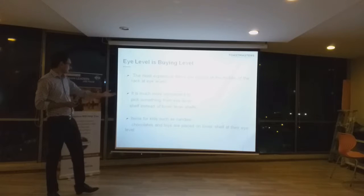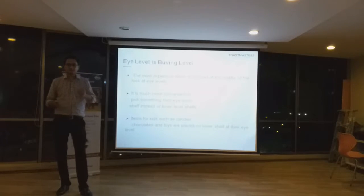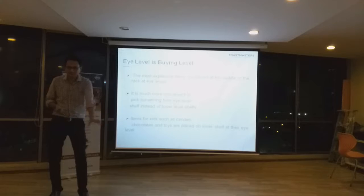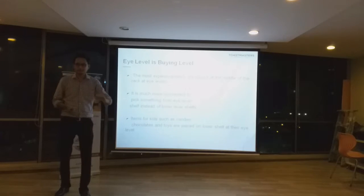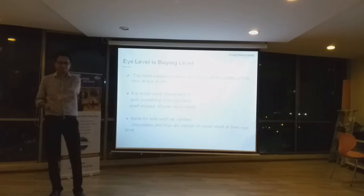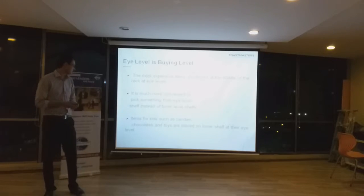And for kids, it is different. All the items that kids like — candies, chocolates, toys — are placed on the lower shelf, so that it is at their eye level. So whenever you are shopping and your child just puts something in the trolley, basically that is how it happens.